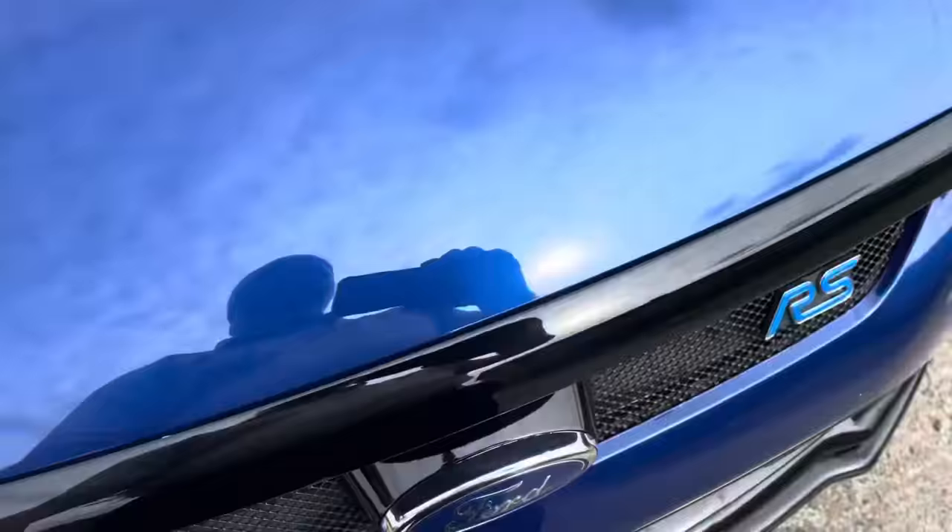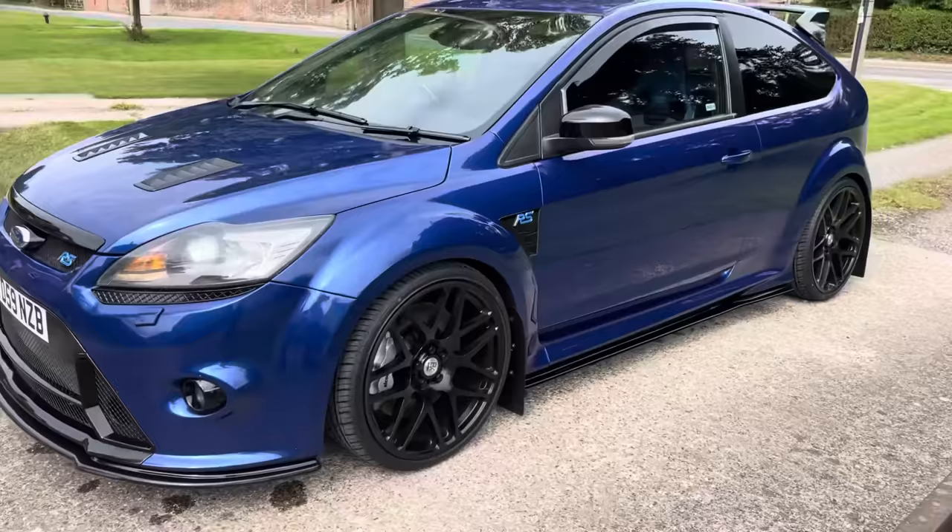We'll shut the bonnet and show you around the car. As I say, 102,000 miles, but you genuinely wouldn't think so looking at it.